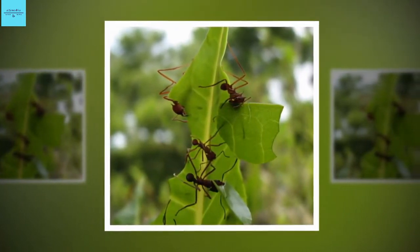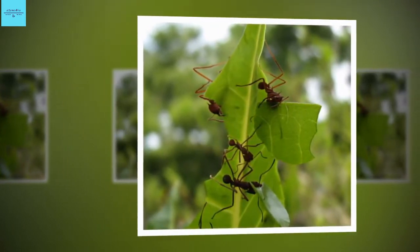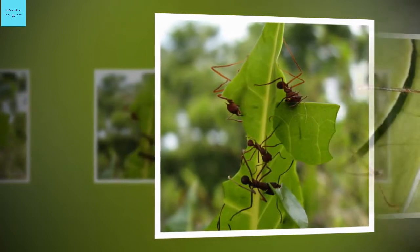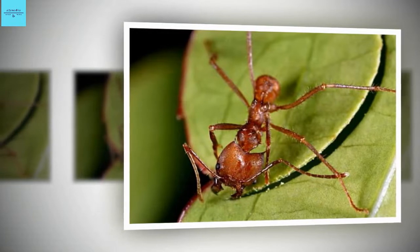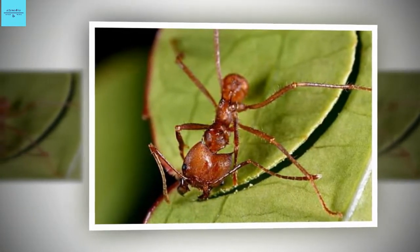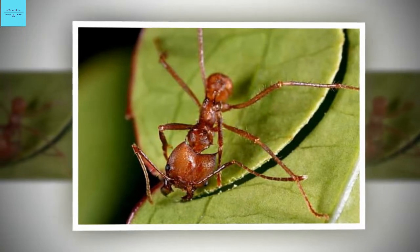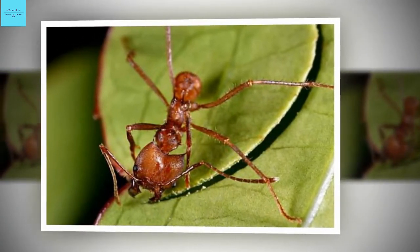Long before humans or their immediate ancestors evolved, about 60 million years ago, leafcutter ants invented their own form of agriculture. These underground fungal farms are the result of a symbiotic relationship that provides food for ant larvae and protection for the fungus, and each ant species has its own species of fungi.